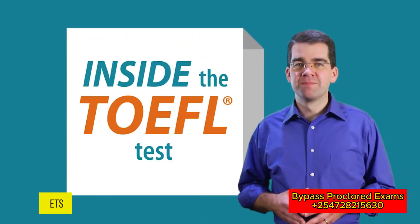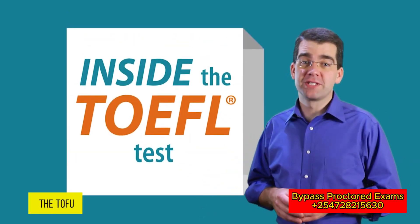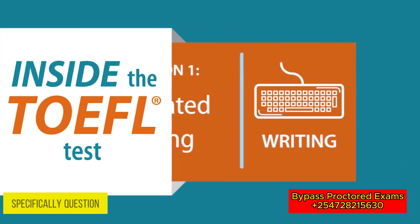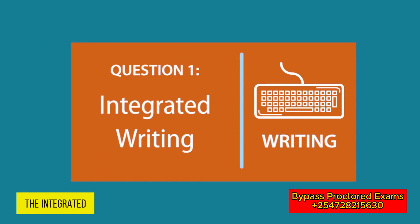Hi, I'm Michael from ETS, and welcome to Inside the TOEFL Test. Today, we're going inside the TOEFL IBT writing section, specifically question one, the integrated writing question.